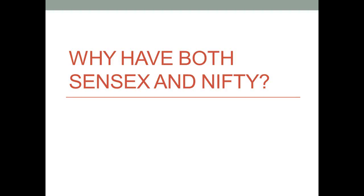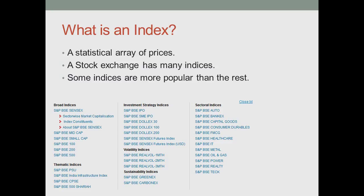Why do we have both Sensex and Nifty? Before we look at what Sensex and Nifty are, let us look at what Stock Indices are.